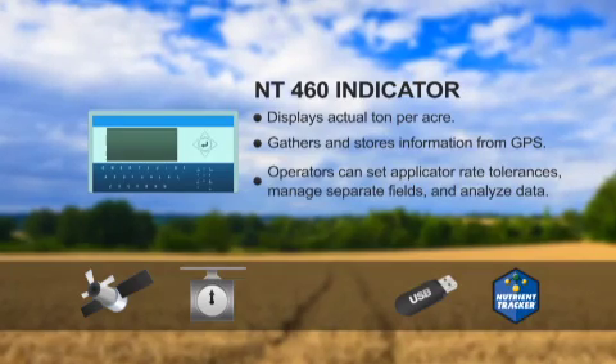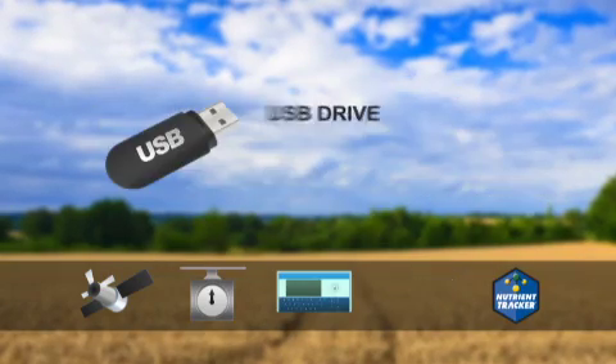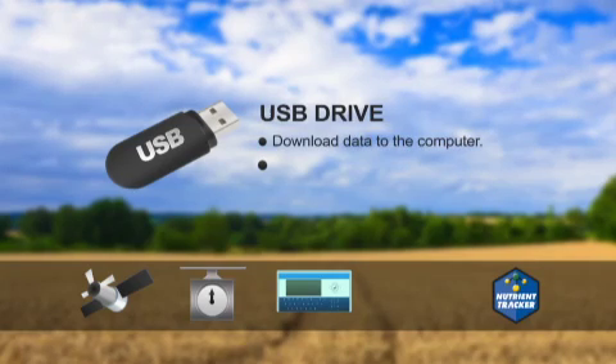The NT-460 indicator has a large readable display and provides simple operation for new users. The USB drive is used to easily transfer data between the tractor and the computer.